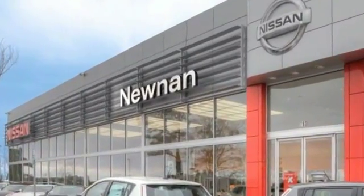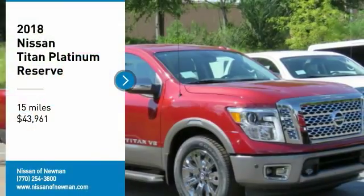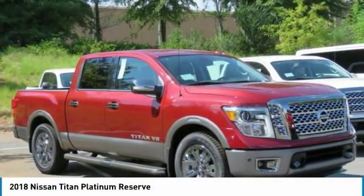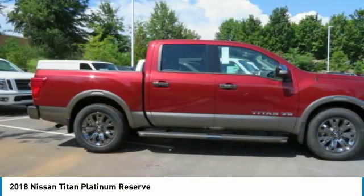Welcome to Nissan of Noonan, the number one Google-rated Nissan dealership in Atlanta. Come test drive the 2018 Titan. The Titan houses the Endurance V8 engine, the largest standard truck engine in its class.